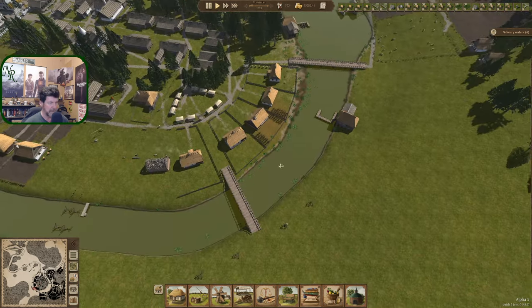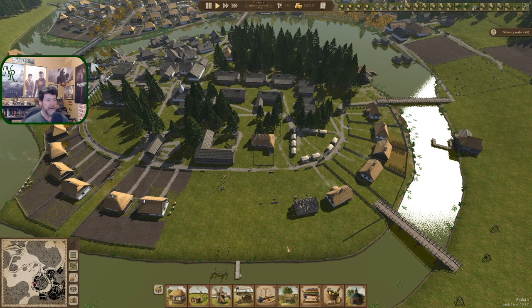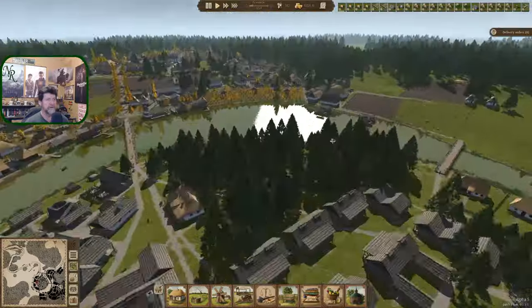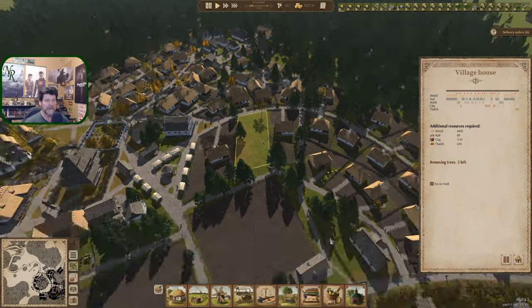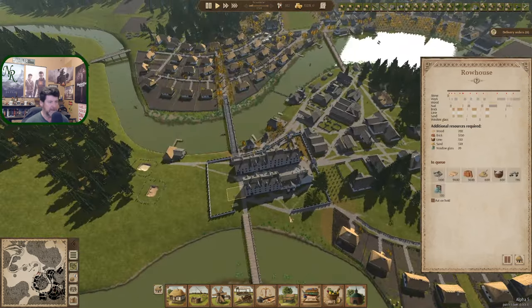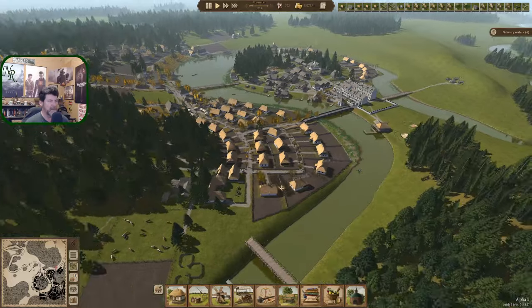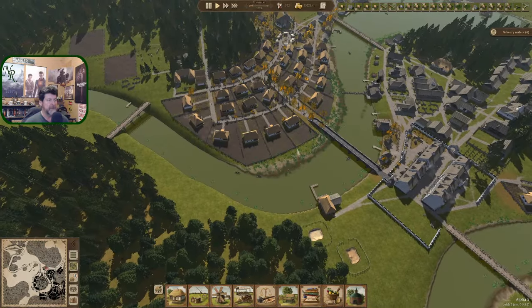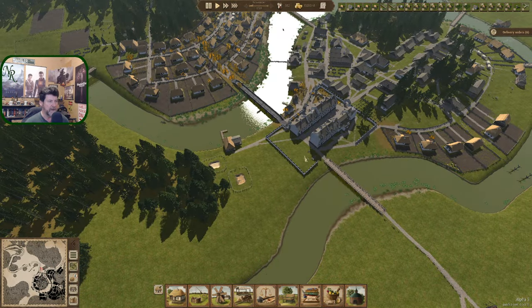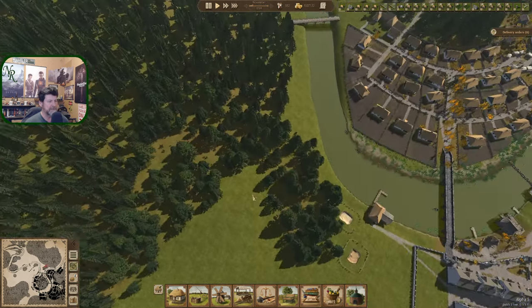I'm debating whether it's time to throw another row house in — it probably is. These have already added quite a bit of food and we are doing houses up in that area. This one should be just about done — three trees left. Let's fire you up, you can go in next. We'll get that done, get a bunch of bricks used up, and with that there'll be more people over here to grab work.